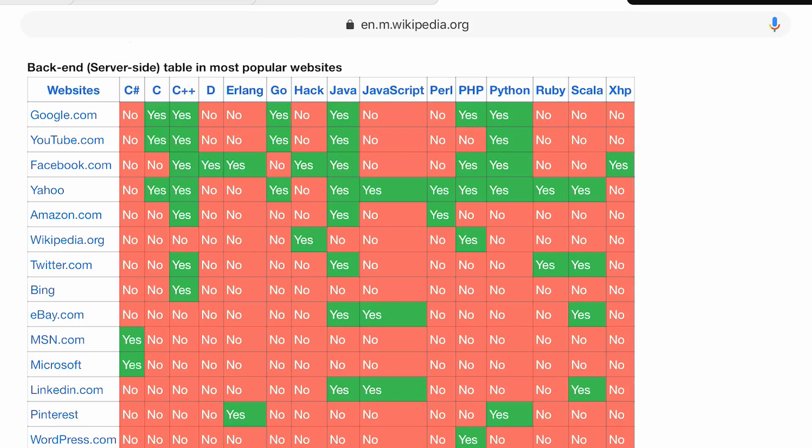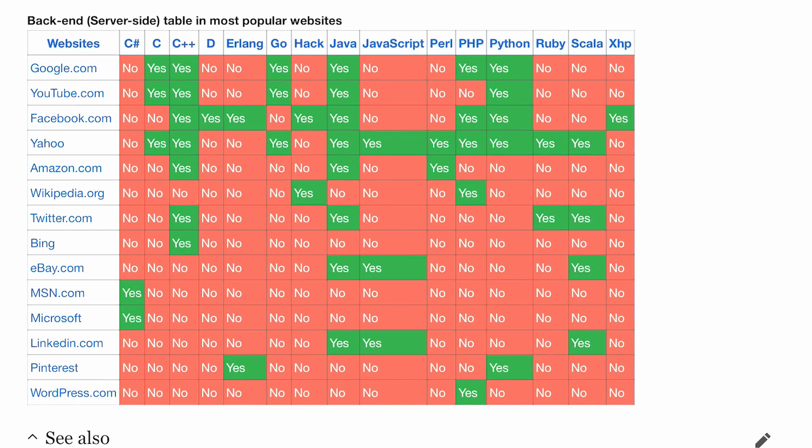PHP is used by Google, Facebook, Yahoo, Wikipedia, and WordPress. Hack, which is basically a PHP derivative, is also used by Wikipedia and Facebook who invented it. Python is used by Google, YouTube, Facebook, Yahoo, and Pinterest — five of the top 14 sites. PHP is used by five as well. Ruby is used in two of the most popular websites listed here. So Java is the most popular, followed by C++, then PHP and Python in terms of the top sites in the world.